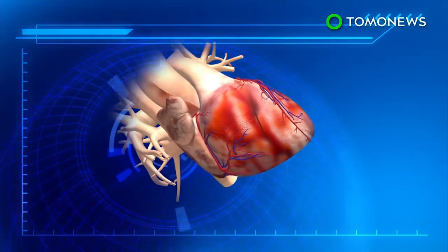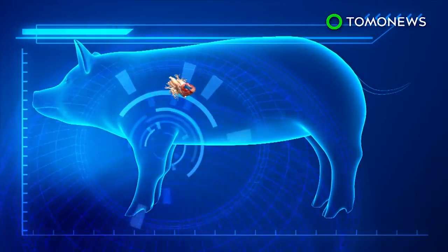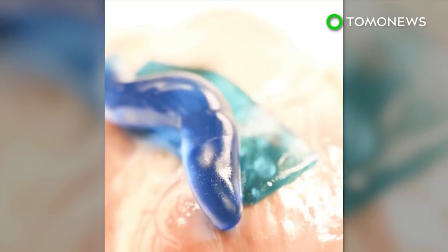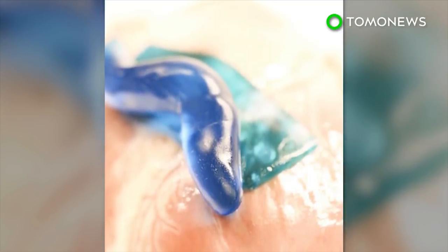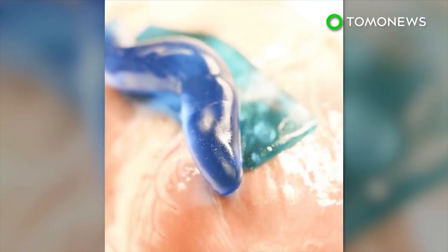When tested on different organs, the glue stayed intact even when applied to the curved moving tissue of a beating pig's heart. Though being touted as the future of sutures, further testing is still required, so it could take years before this new bio-glue can finally heal human wounds.